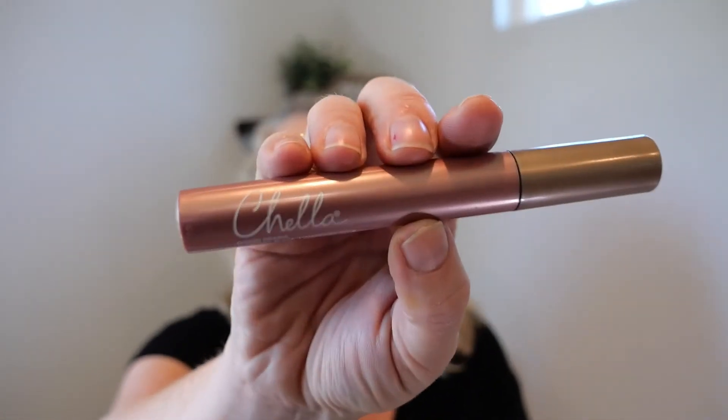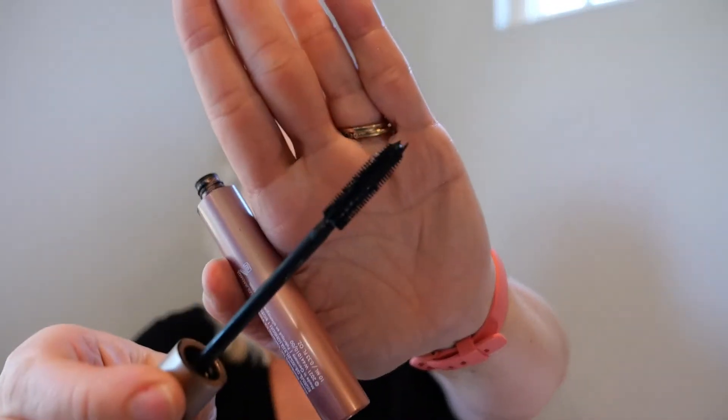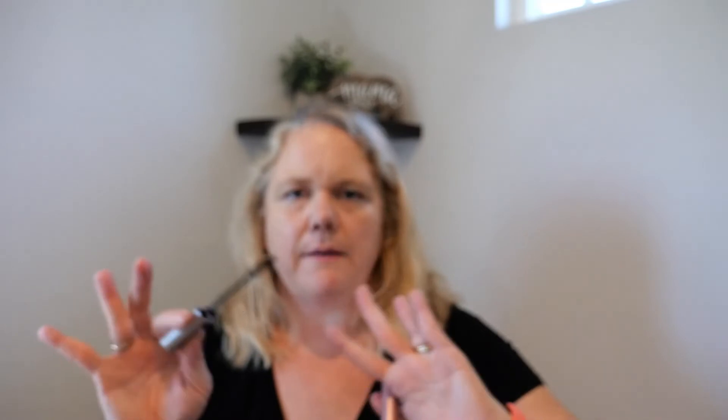I don't even know if this is worth mentioning because I don't think it's a brand people would know, but Chela — this was terrible. I think it was natural. Just a worthless mascara, didn't do anything. I've found that with most natural ones.